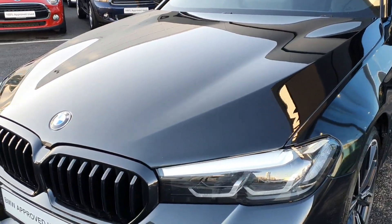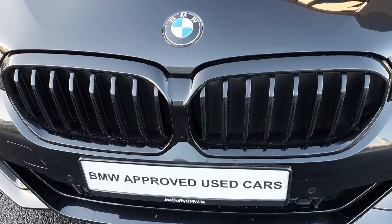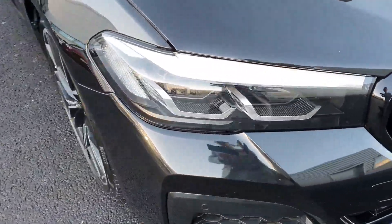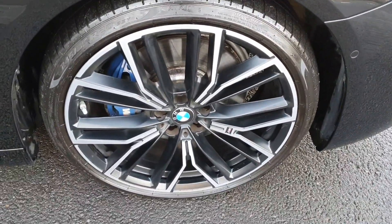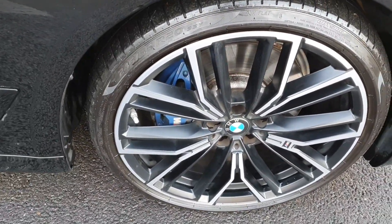This car is finished in a gorgeous sapphire black and at the front of the car we have the gloss black kidney grills alongside the LED headlights and spotlights. If we come around to the side of the car we have the beautiful 20 inch wide spoke M Sport alloys with the blue brake calipers behind.